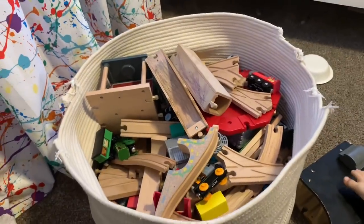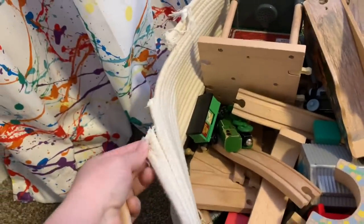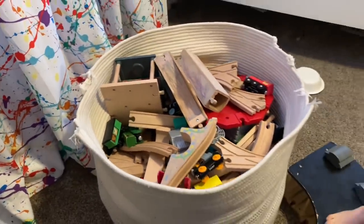A third idea is cotton rope baskets. We have a ton of these. The dog has chewed the handles on most of them, but this one is a large cotton rope basket. We've used it for a long time for train tracks. All three of my kids love their train track set. These train tracks were gifted down from my mother who bought them for my nephew who is now in college, so he doesn't play with them anymore. They're for my kids and they'll go on to the next set of cousins when my kids grow out of them.